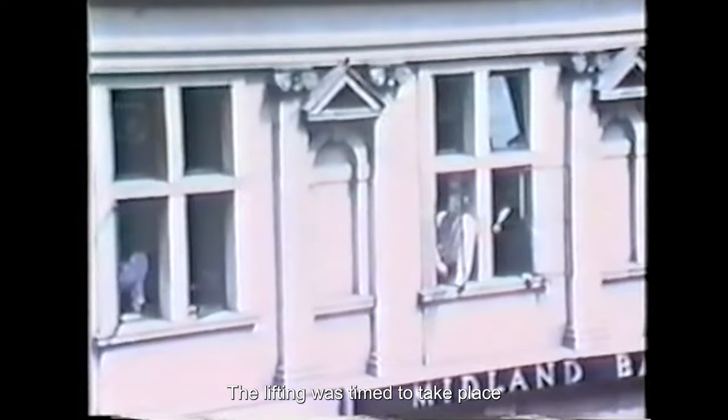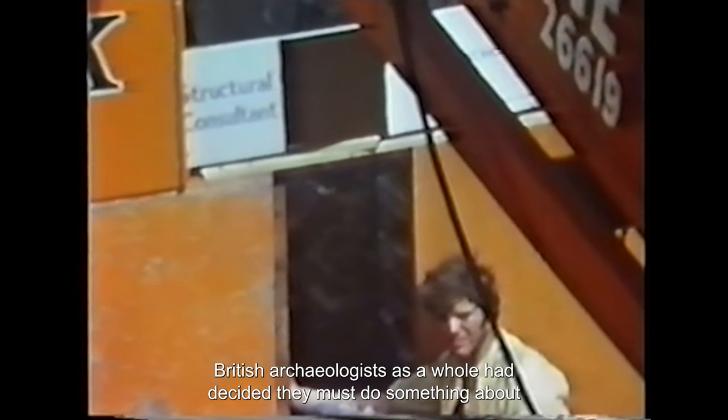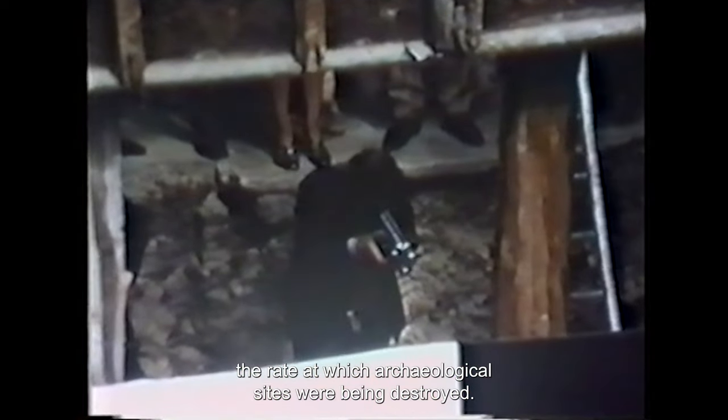The lifting was timed to take place on the afternoon of early closing day, because the crane being there meant single-line traffic for several hours and at one stage the road was totally blocked. We used the opportunity of the column lifting to hand out leaflets for RESCUE, then a newly formed archaeological trust. This was early 1971, and while we in Gloucester were becoming concerned about the destruction of historic buildings, British archaeologists as a whole had decided they must do something about the rate at which archaeological sites were being destroyed. Apart from urban development, the worst threats came from motorways, sand and gravel extraction, and deep ploughing. RESCUE was set up as a sort of national pressure group to put the archaeologists' case.